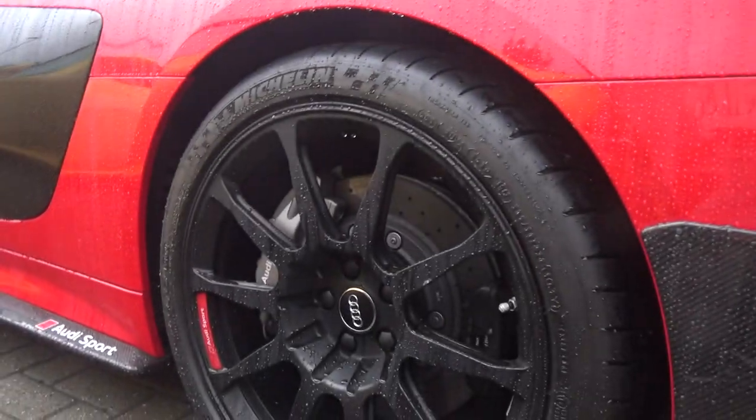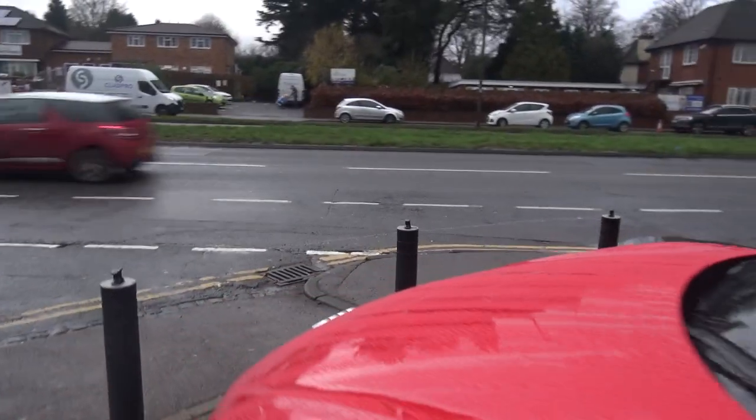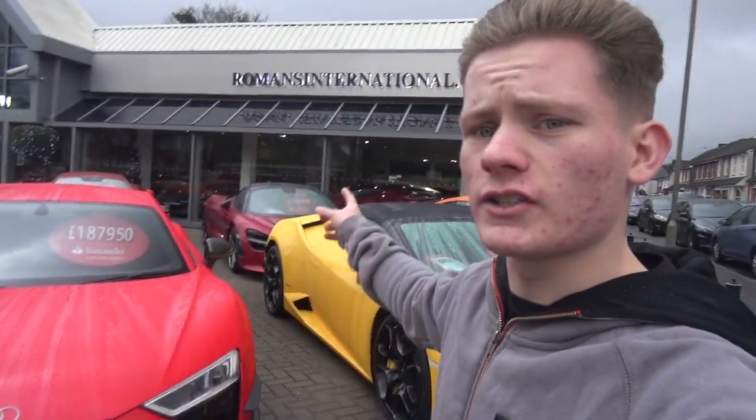I have to say, these wheels look awesome. I will do a full video on this car for you guys. It's got the 5.2 litre V10 in it as well — very cool indeed. So that's the outside of the showroom. We're going to now go take a look inside because they have a lot of very special cars in there. Let's go inside.